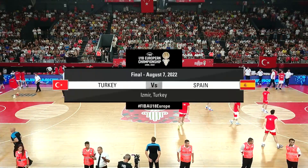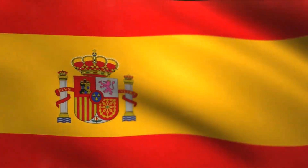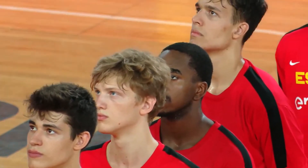Welcome to Izmir, Turkey. This is it — the final is here. Two teams of young men, a chance to make history here today. Without doubt, the biggest game of every single one of their careers so far. Heroes will be made in the next 40 minutes of action.